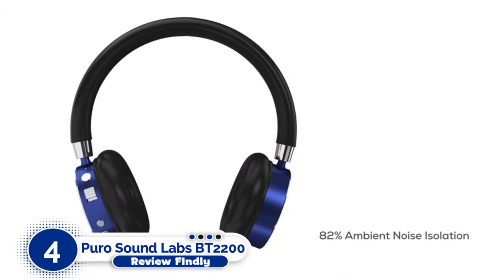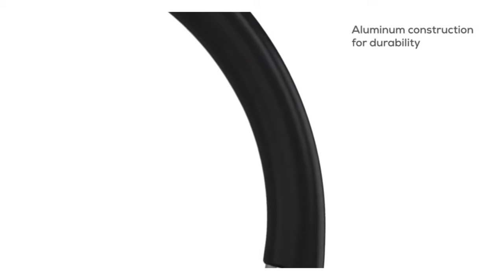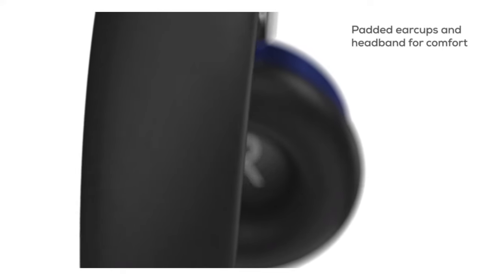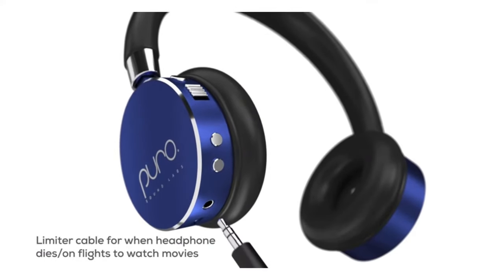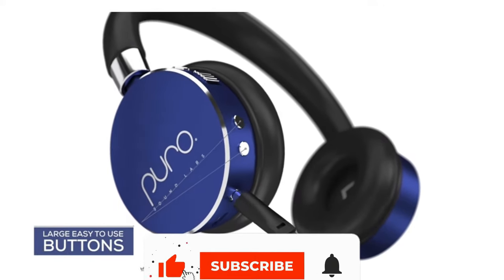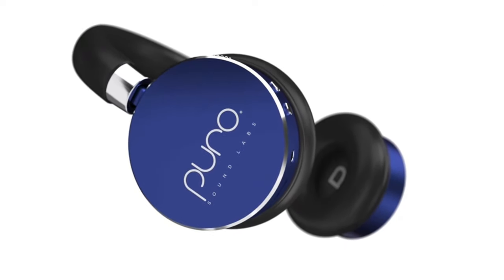Number 4: Puro Sound Labs BT-2200 Headphones. These lightweight Puros play the style card well, more Muse than Motorhead. With their sleek circular ear cups and aluminum headband, these attractive headphones are ideal for choosy students. With a carefully crafted deep bass response and precise treble performance, there's a refreshing emphasis on audio quality. With a typical 85 dB limited volume range, these on-ears appear to rock hard but are completely safe to use. The BT-2200s include background noise isolation in addition to a built-in microphone.